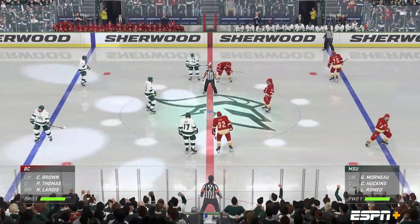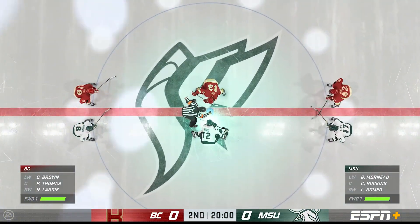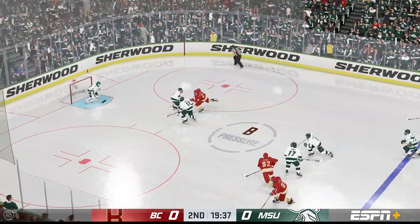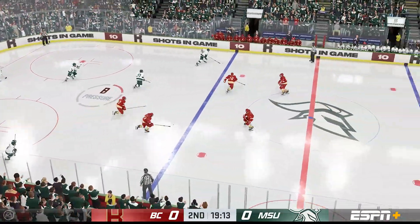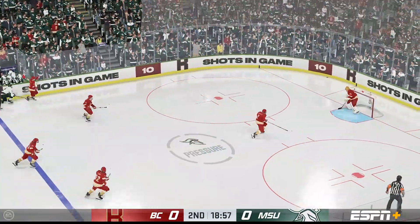We're about set to drop the puck here on period number two. Looking for that go-ahead goal as play is underway in the second. We've seen a pretty good sample size already, Cheryl — your assessment. Michigan's in a scoreless game and they're lucky that they are, James. They've turned over the puck way too many times. If they continue that, they'll get burned eventually.